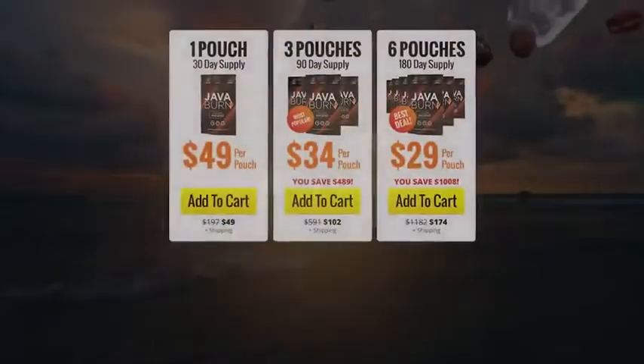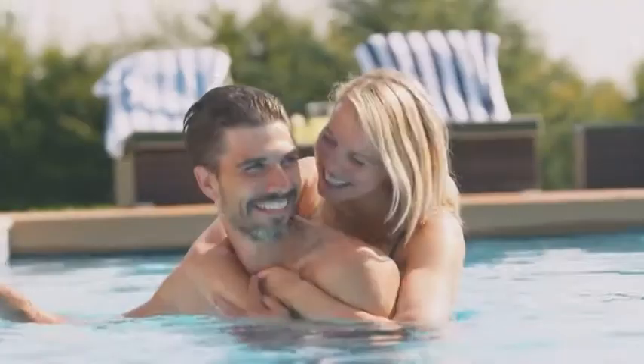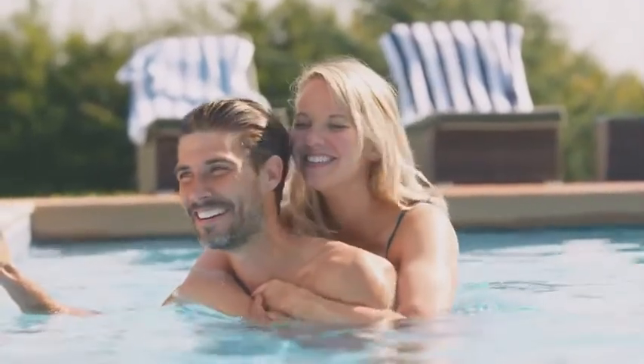Select your money-saving package below and I can't wait to hear how JavaBurn works for you.